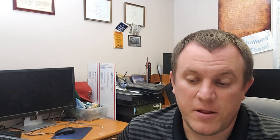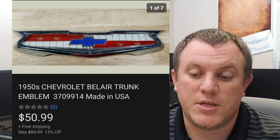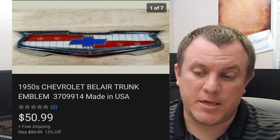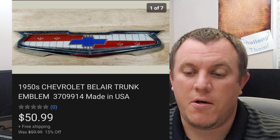A Chevy Chevrolet Bel Air 1950s trunk emblem. It sold for $50.99 on a 15% off sale. Came from Storage Unit Guy. It did have some damage — it was not perfect — but $51 on that.